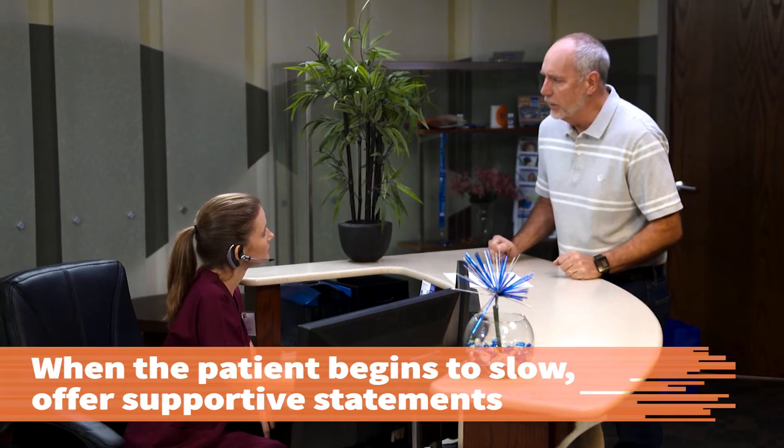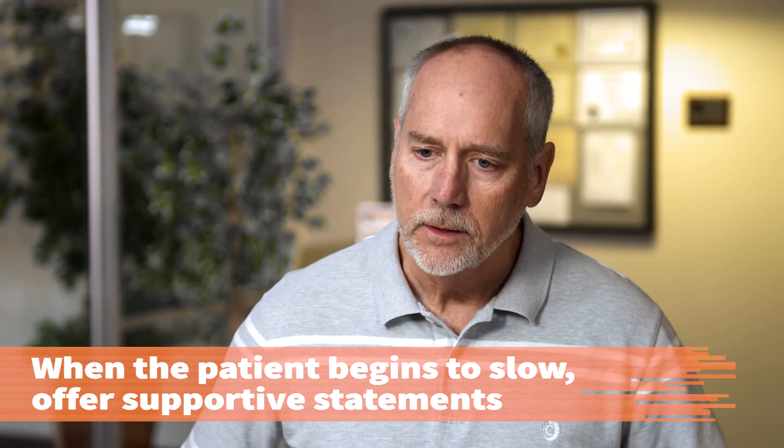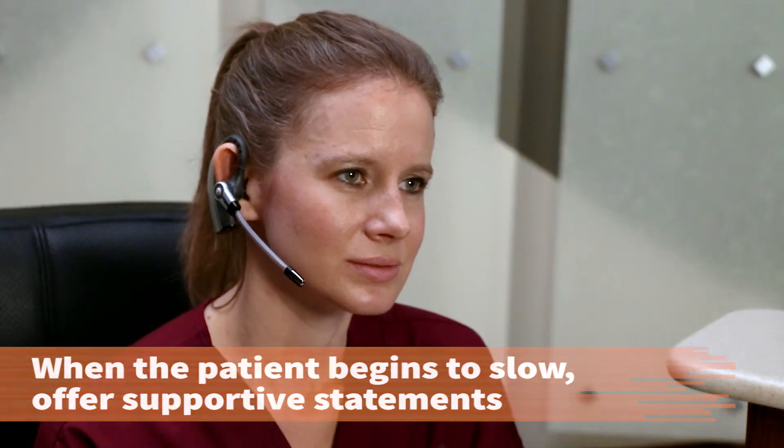Allowing him to continue to yell helps him release the anger so that you can work on a reasonable solution to the problem. When the patient begins to slow down, offer supportive statements until the patient is calmer. Seriously, I need to think about switching doctors — find one that isn't going to scam me. I thought that my insurance would cover it. Did you even try contacting my insurance company?